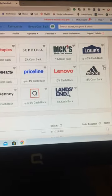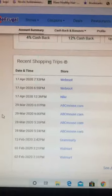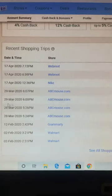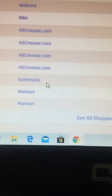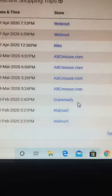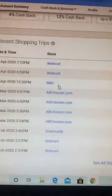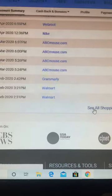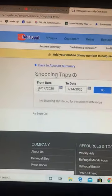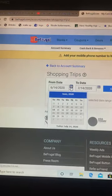Nike and Adidas — I don't know why those aren't listed. This is my recent shopping trip of the stores that were credited. We see a money bag icon for Grammarly — when I signed up for their subscription it was credited. All these other ones: Walmart, Nike, Webroot, ABCmouse, and more further down for the other trip.